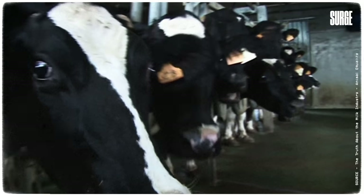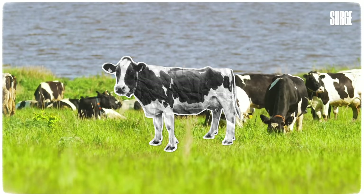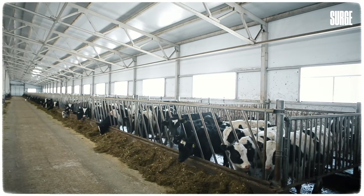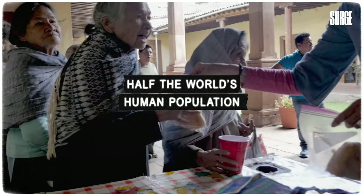The animal farming industries are given so much taxpayers' money that on average, each head of cattle in Europe gets a subsidy from the taxpayer worth around $2.20 a day, which means that the annual income of an EU dairy cow exceeds that of half the world's human population.